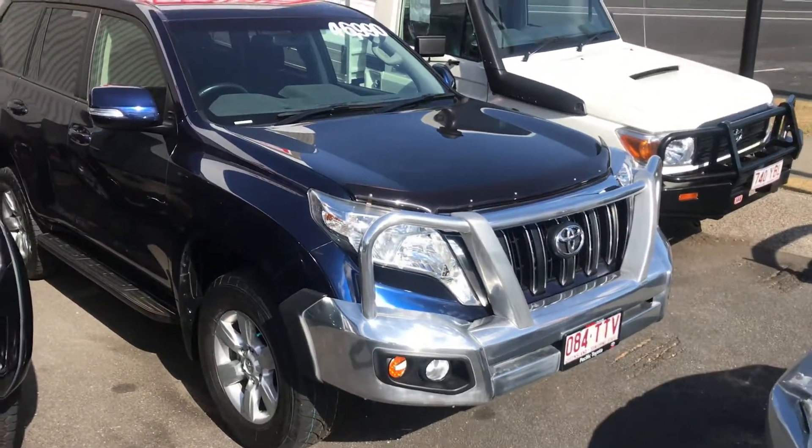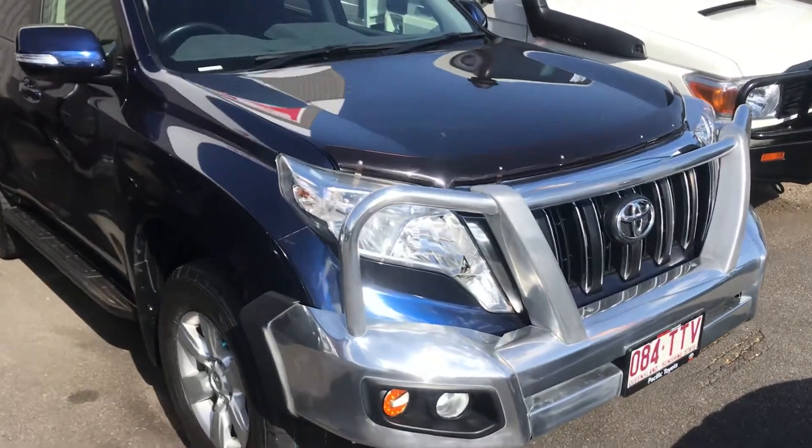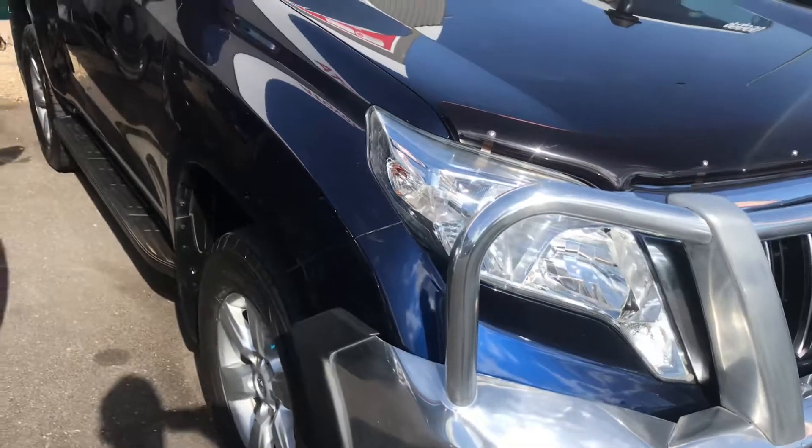We have the only servicing here at Pacific Prado, so if you want to know anything about it, you can ring them and they'll be able to show you all of it.